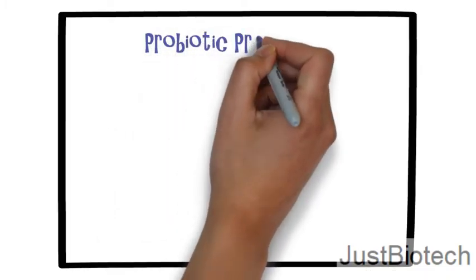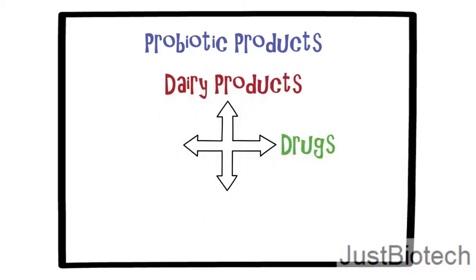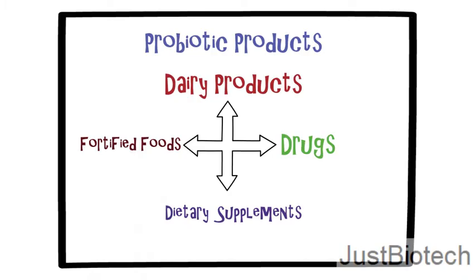Probiotics are live microbes formulated into many different types of products including food, drugs, dietary supplements and dairy products. Probiotics are often recommended by nutritionists and sometimes by doctors, and a range of product types are available in the market. The most common forms for probiotic products are dairy products and probiotic-fortified foods.